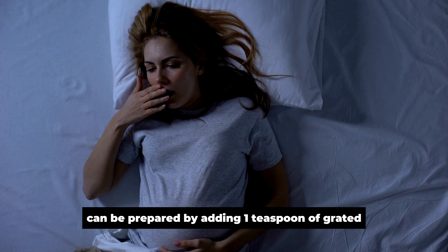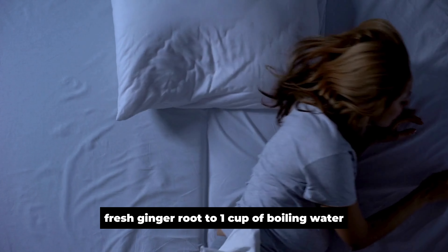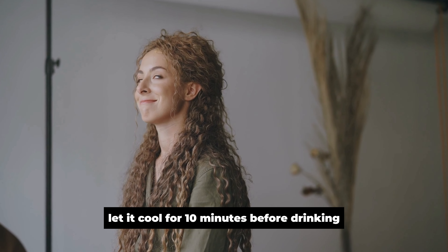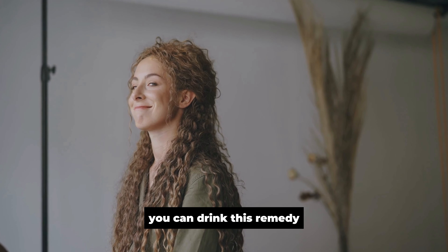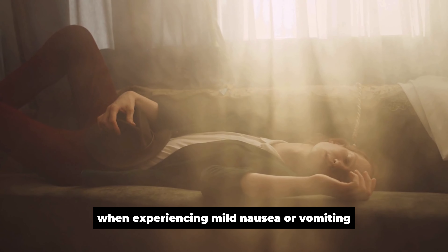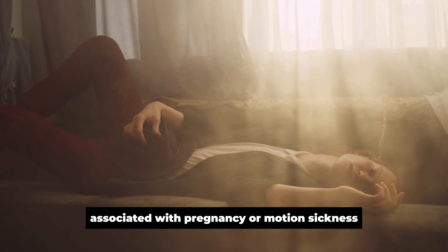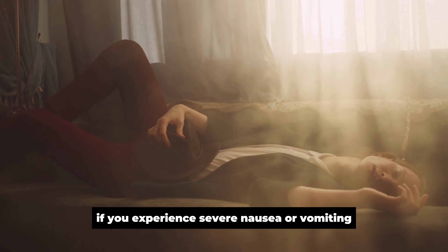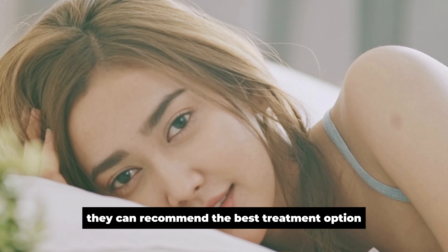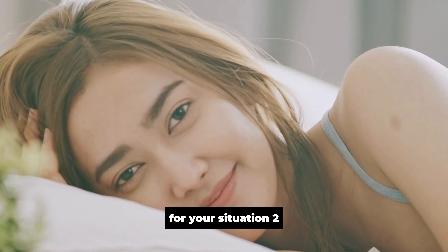Ginger tea can be prepared by adding one teaspoon of grated fresh ginger root to one cup of boiling water. Let it cool for 10 minutes before drinking. You can drink this remedy two or three times a day when experiencing mild nausea or vomiting associated with pregnancy or motion sickness. If you experience severe nausea or vomiting, see your doctor immediately. They can recommend the best treatment option for your situation.